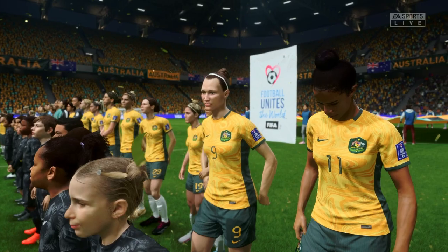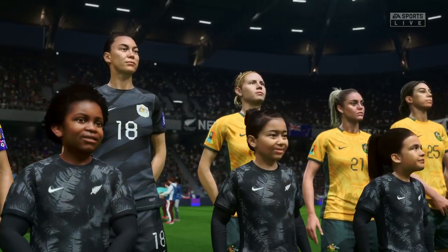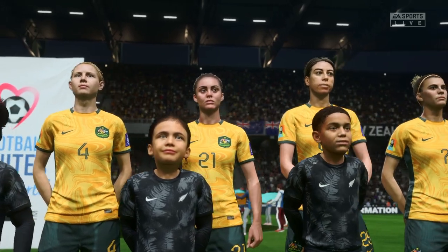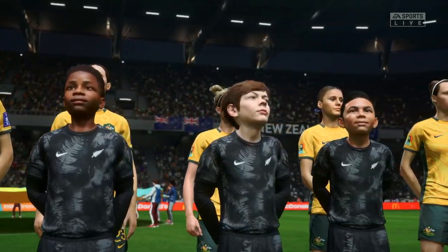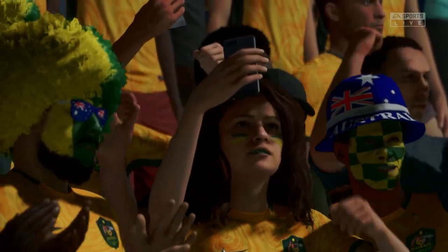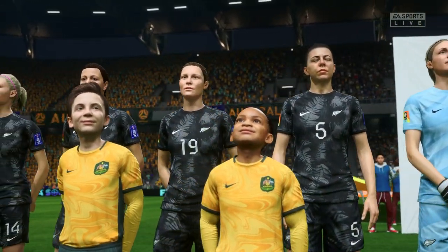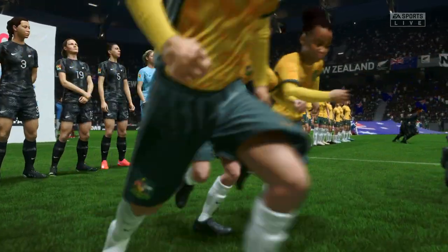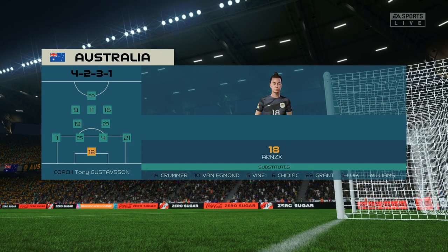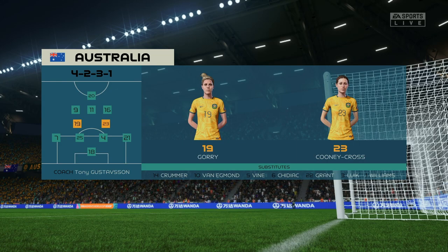The last four places up for grabs here. The starting 11 for Australia — in this shape, if their wide players stay high up the pitch and get enough of the ball, it's a very attacking lineup. But if they drop too deep, they will leave the center forward isolated, and it could be difficult for them.